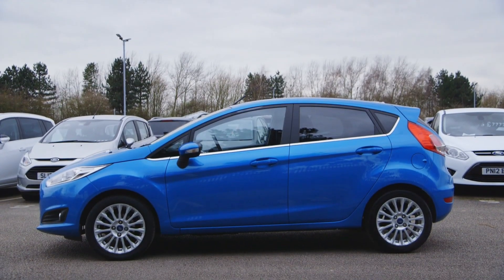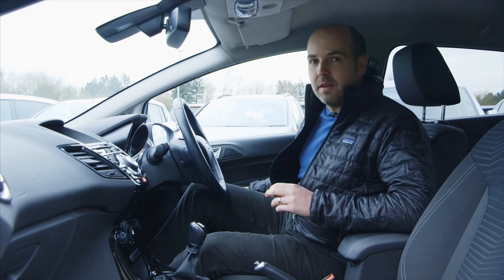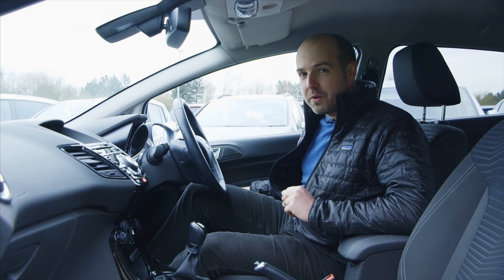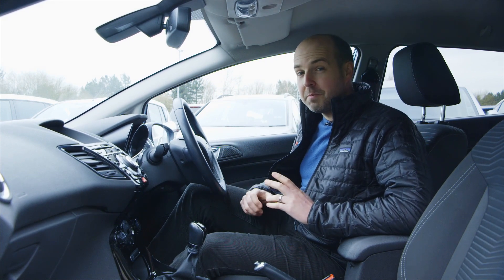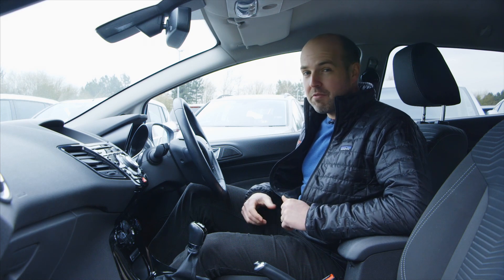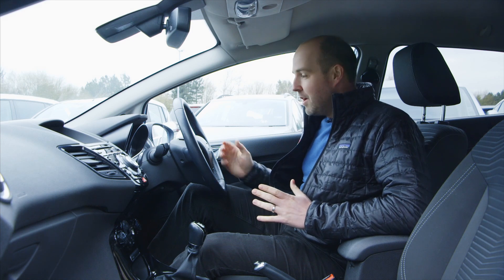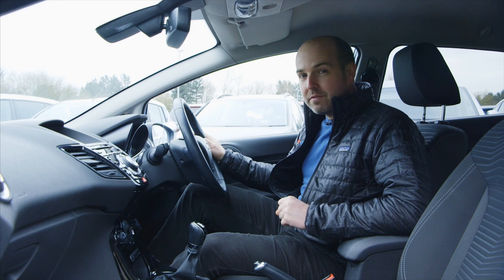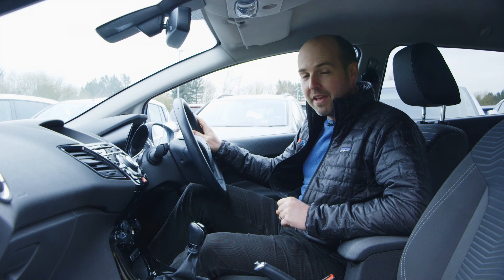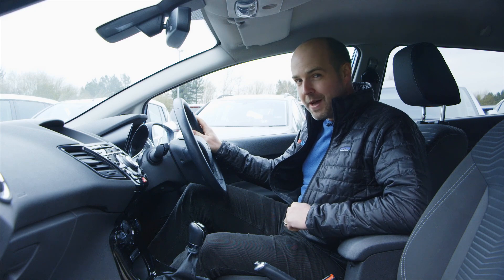All versions are renowned for being brilliant to drive — and we're not just talking about by supermini standards, because the Fiesta is actually better to drive than many cars costing three or even four times the price. You can thank a combination of really crisp handling, great body control, a comfortable ride and particularly nice steering. It really is fantastic, and that is regardless of which model you go for.